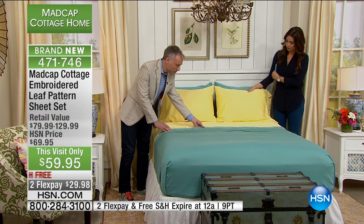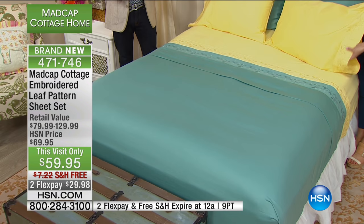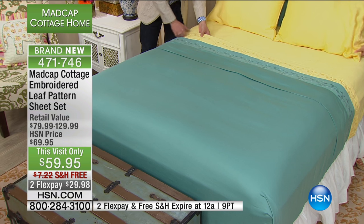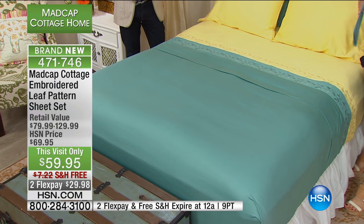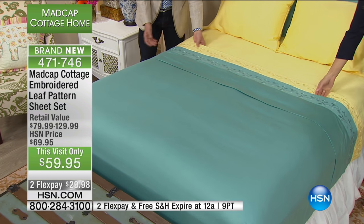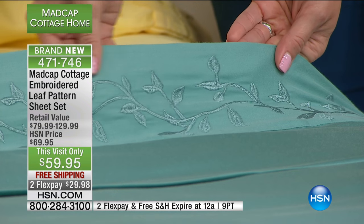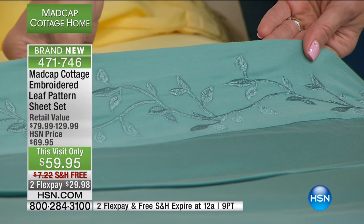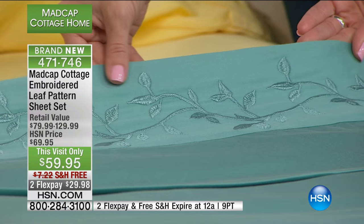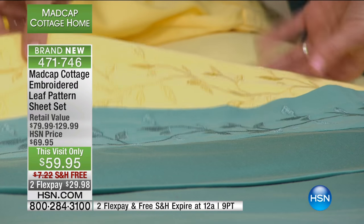Jason and I travel constantly, and travel is a big inspiration for us when it comes to design work. When we travel, we shop — we hit flea markets, antique shows, all of these places all over the world. This pattern comes from an 18th century English print, a document we discovered, and we decided it would be really great on a pair of sheets.